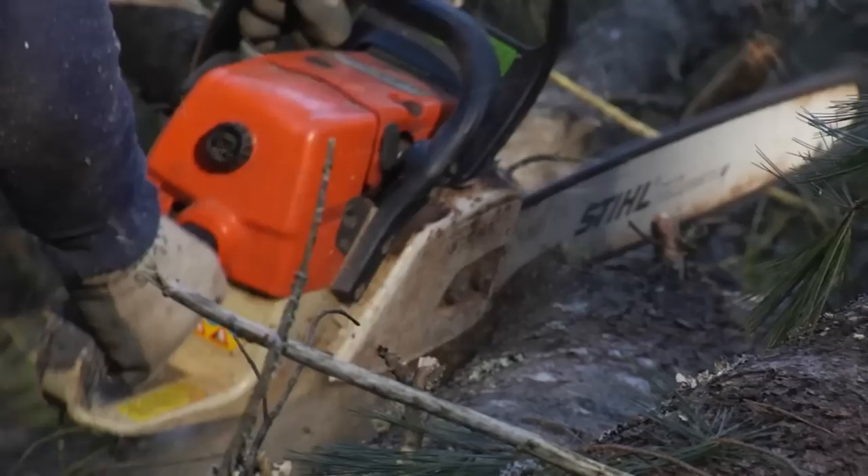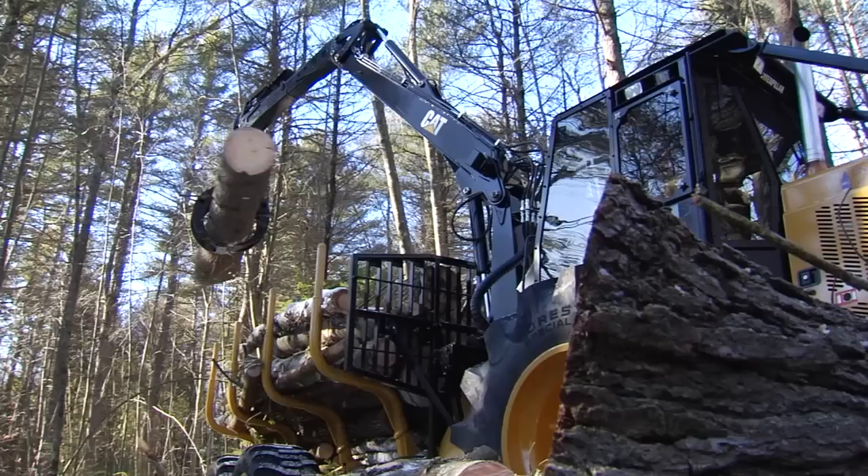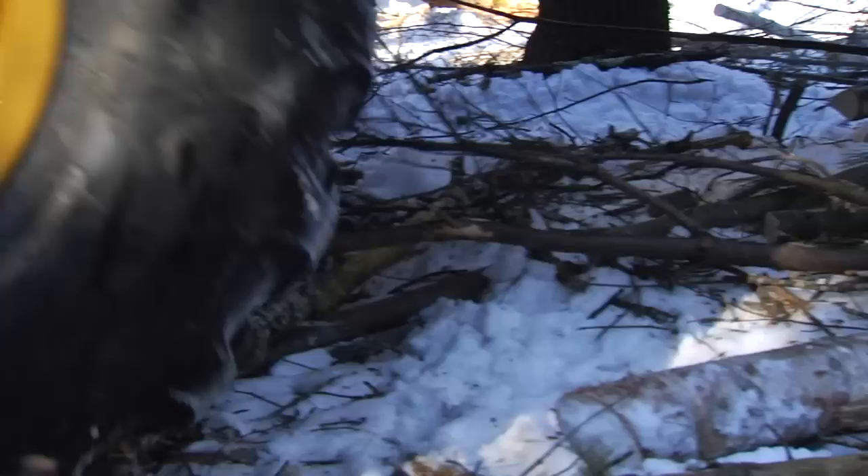We are out here cutting the low-grade wood. We're opening enough pockets so that trees can regenerate. We're using our brand new forwarder to move the material out to our landing spot.